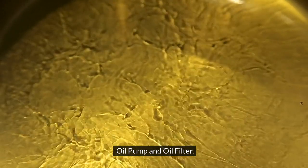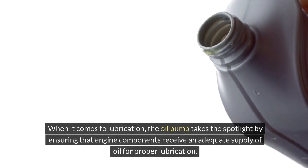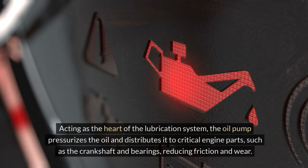Oil pump and oil filter. When it comes to lubrication, the oil pump takes the spotlight by ensuring that engine components receive an adequate supply of oil for proper lubrication. Acting as the heart of the lubrication system, the oil pump pressurizes the oil and distributes it to critical engine parts, such as the crankshaft and bearings, reducing friction and wear.